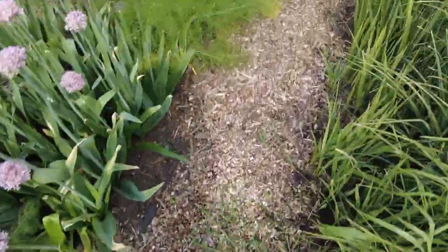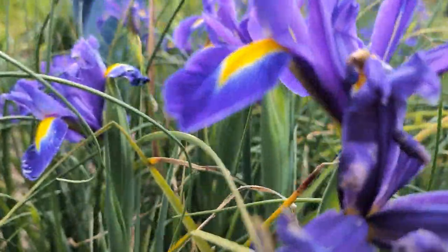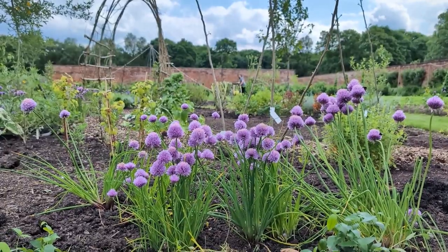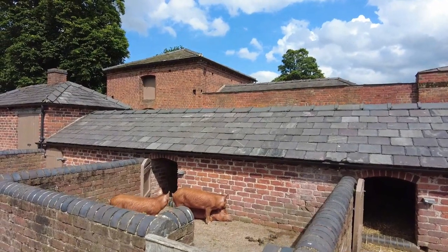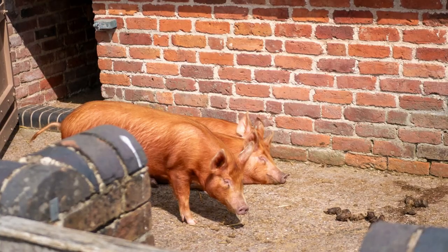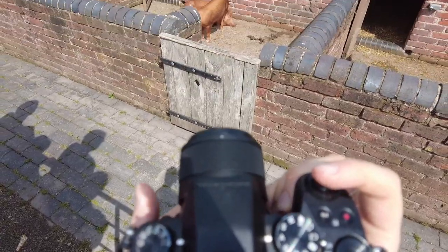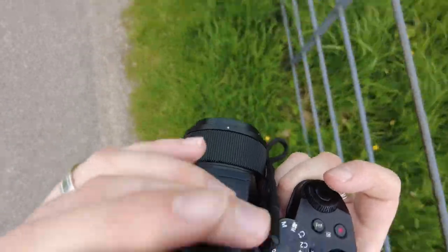Oh, you're in the danger zone there. You might get... Hello, piggies. Hello, piggies.